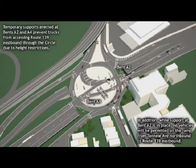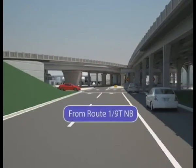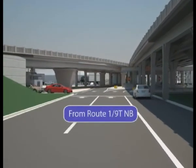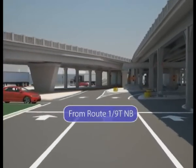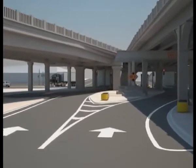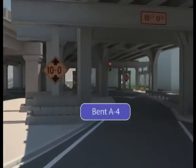The new concrete for the roadway deck will need some time to set before the roadway can be opened to traffic. Traveling from Route 1 and 9 truck northbound to Route 139 eastbound — the lower roadway — is a driver's perspective of where the supports are located and the height restrictions. Note the 10-foot height limit for all vehicles at the temporary supports.